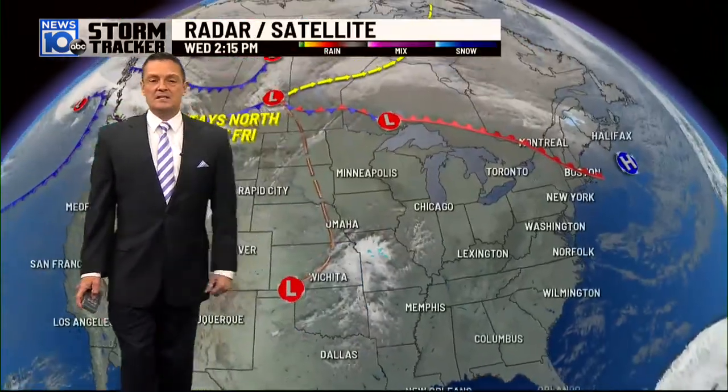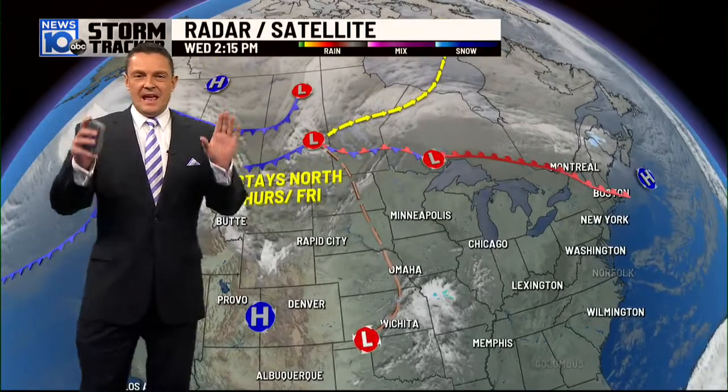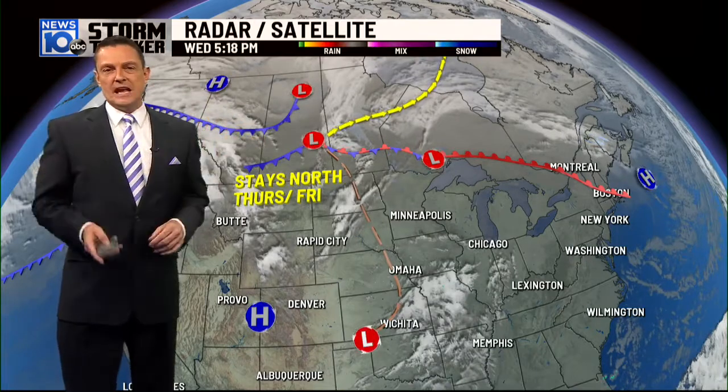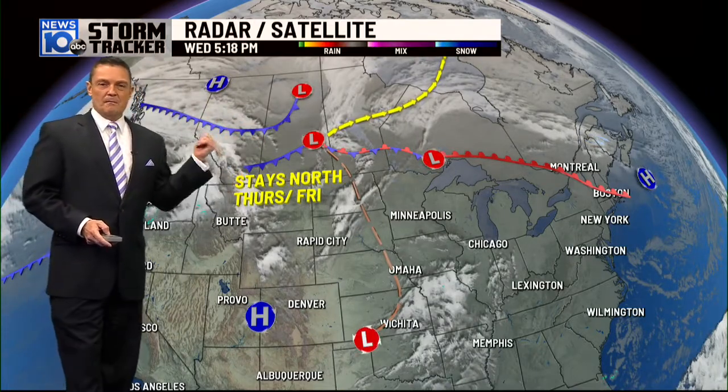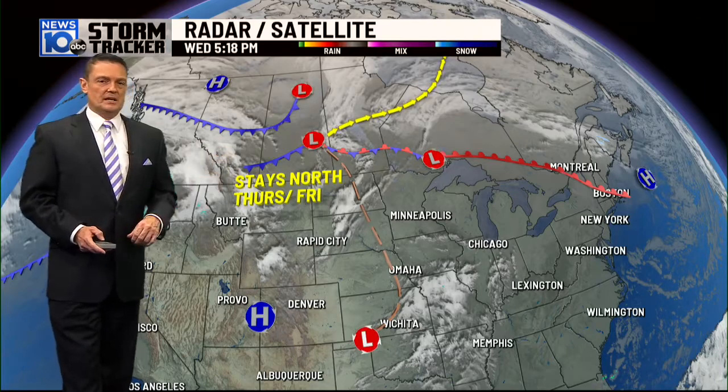Temperature-wise, how's this for November 4th — 70s all the way to the eastern slopes of the Rockies, and that air will continue to dominate. High pressure in the upper levels of the atmosphere, what we call the jet stream, is going to be able to prevent this boundary from making any progress through the region come Friday.